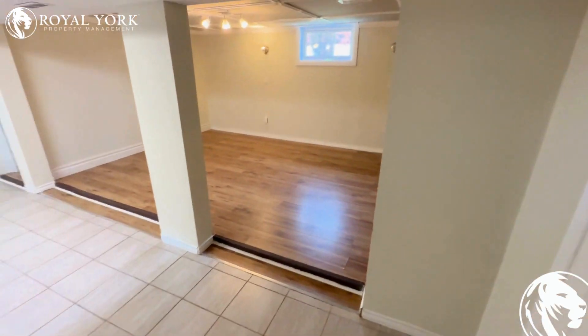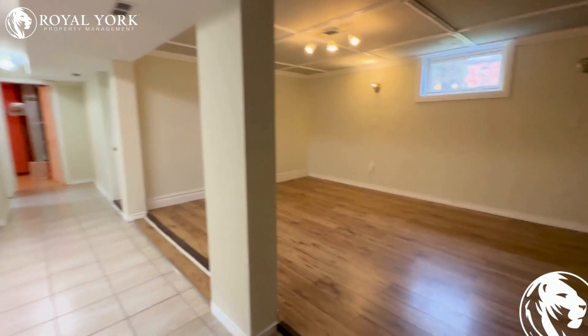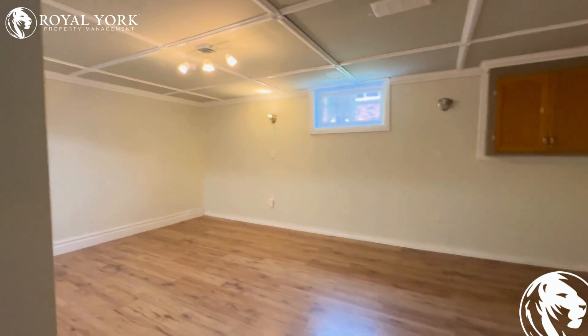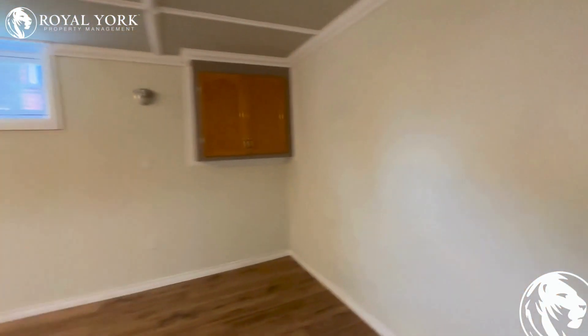Hello and welcome to 324 Central Park Boulevard South located in Oshawa. This is the basement unit, exclusively listed by Royal Property Management.